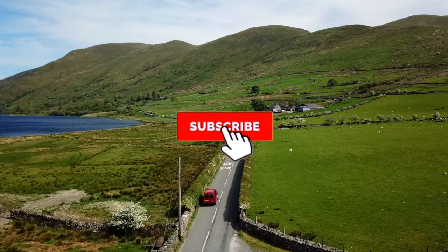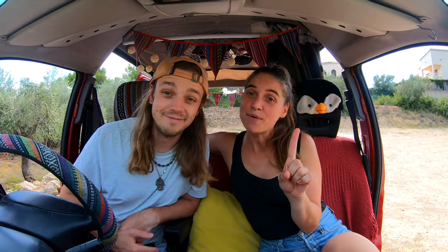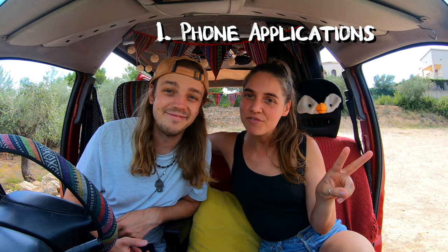Click the subscribe button to follow our journey and let the adventure begin! Number one, we found two very useful apps.